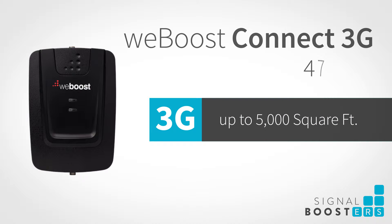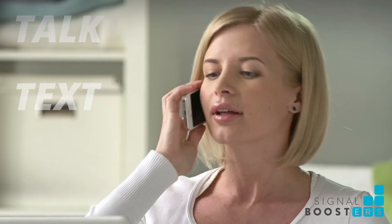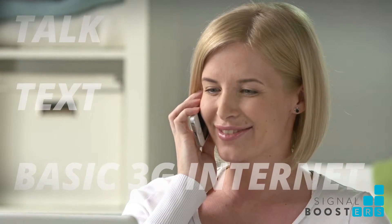The WeBoost Connect 3G boosts 3G signal for home or office up to 5,000 square feet. It enhances talk, text, and basic internet for all phones on all carriers.